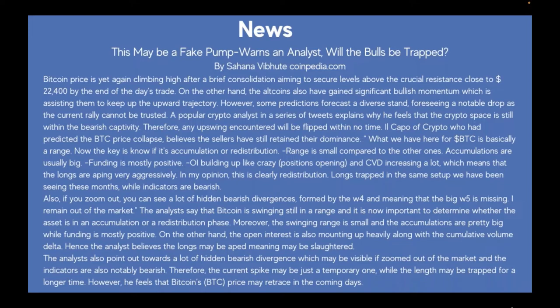"This May Be a Fake Pump" — analyst warns bulls may be trapped, by Shahana on coinpedia.com. Bitcoin price is again climbing high after a brief consolidation, aiming to secure levels above the crucial resistance close to $22,400. Altcoins have also gained significant bullish momentum. However, some predictions forecast a notable drop, as the current rally cannot be trusted. A popular crypto analyst explains in a series of tweets why he feels the crypto space is within bullish captivity, and an upswing will be flipped in no time.